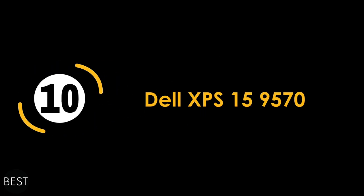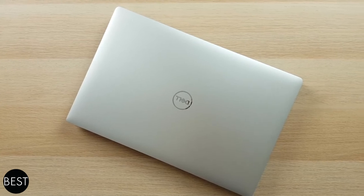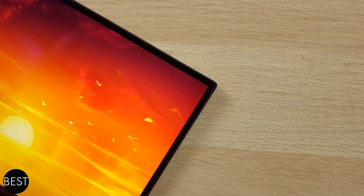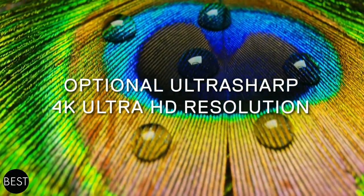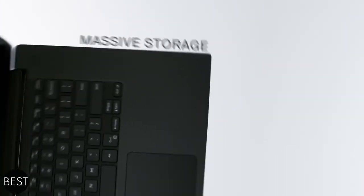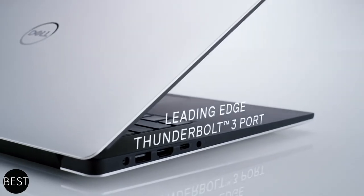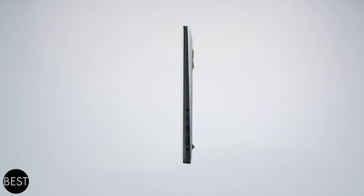And last but not least, number ten: we have the Dell XPS 15 9570. This device is a definite upgrade from the 2018 XPS models in terms of configuration, and it is also affordable at only half the price of an Apple MacBook Pro. It has a battery that could last up to 7 hours and a 15.6-inch display with 4K Ultra HD resolution. This display is an infinity-edge 4K touchscreen that's absolutely rich in color and ensures wider viewing angles. It has 16GB RAM, a 512GB SSD, and an Intel Core i7-9570 processor that gives your work efficiency a significant boost. Its strong Dell aesthetic design is still stemmed from the previous XPS models.